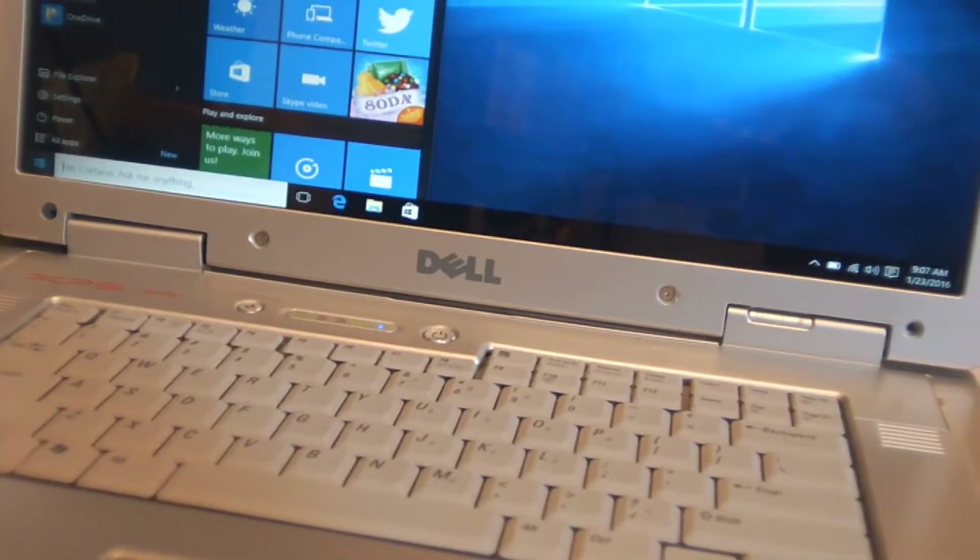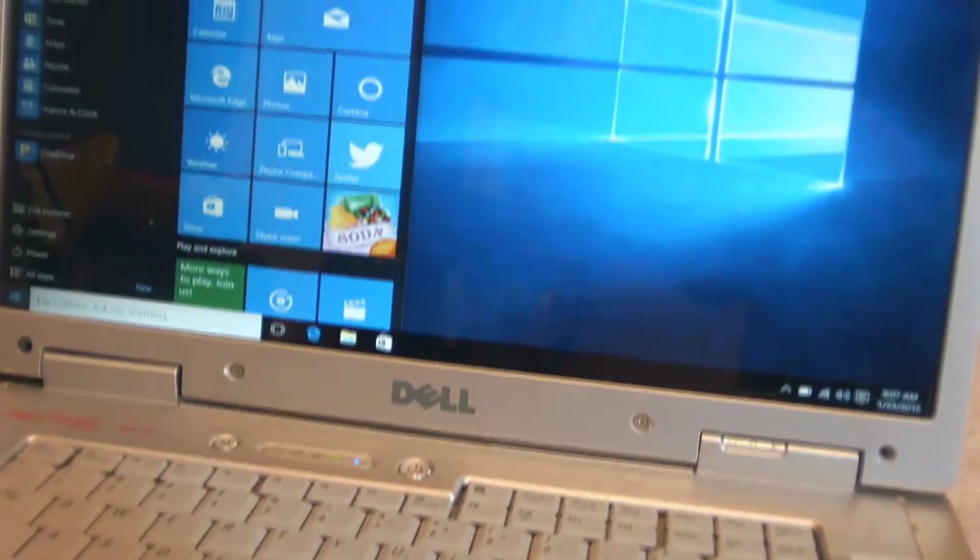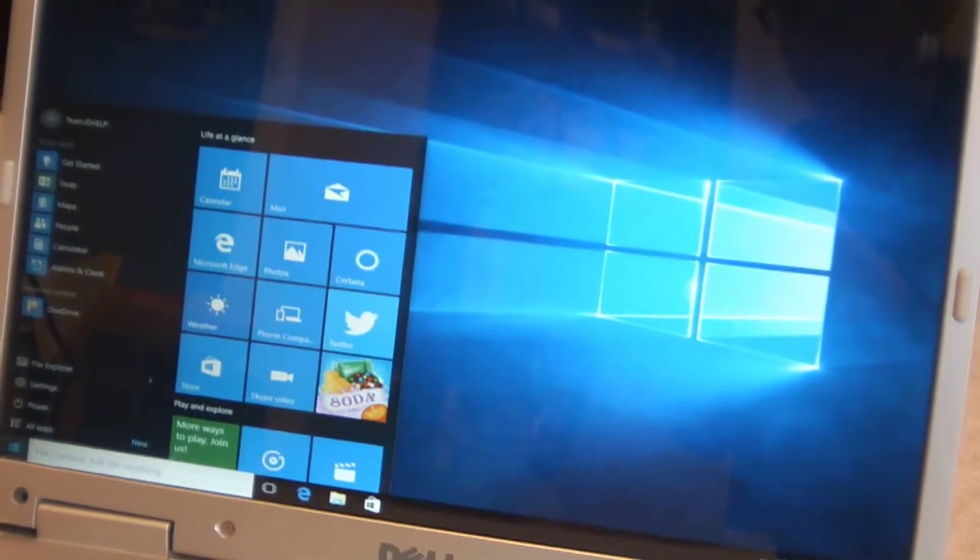Hey guys, Team J.E. Hope here, and today we are going to see how well Windows 10 runs on a computer from 2005.